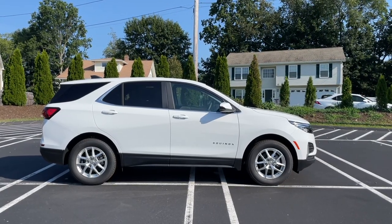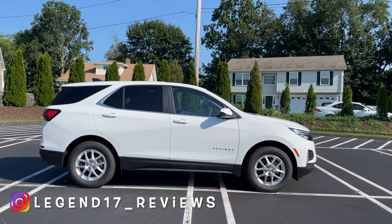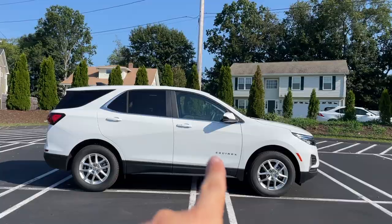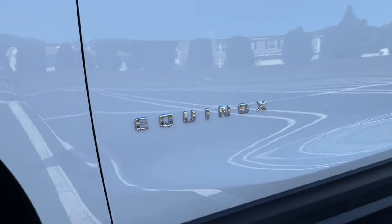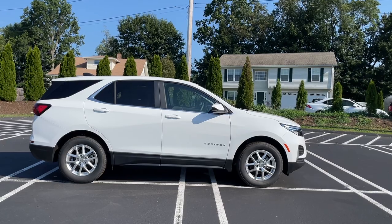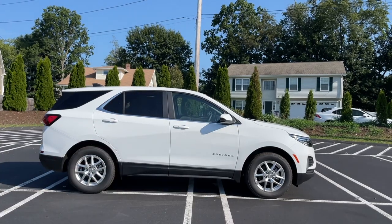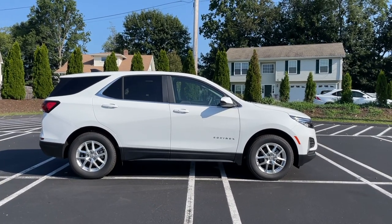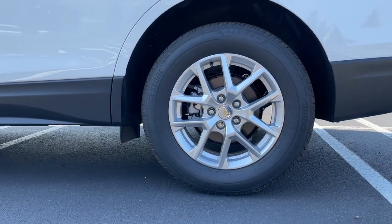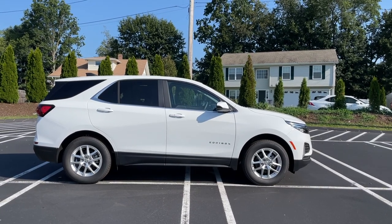The side view of the Equinox looks the same — to tell this is the facelifted one, you can identify it from the headlights, but everything else is the same. The bottom is finished in plastic, the Equinox badge is on the front door. On the mirror there is no blind spot monitoring and no turn signal indicator, but the bottom portion is finished in flat black. The window trim is chrome on the bottom, flat black on top. Chevy did not change the rim design for 2022, so they are the same as the 2021, and the size is 225/65/17.